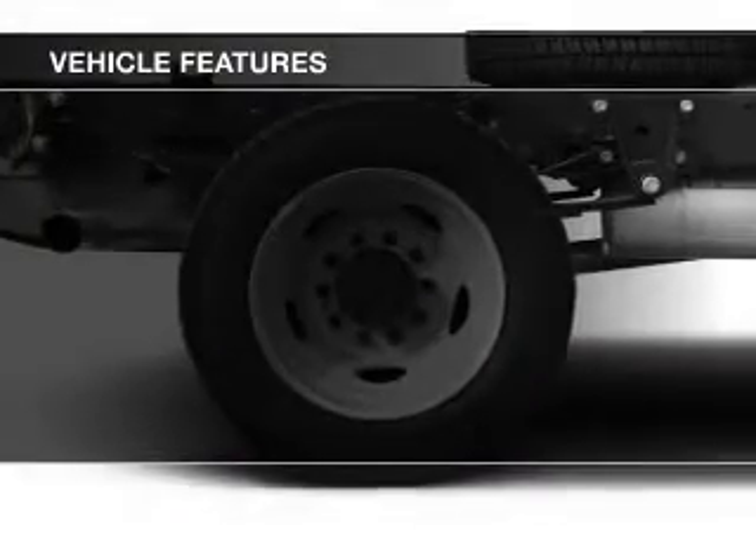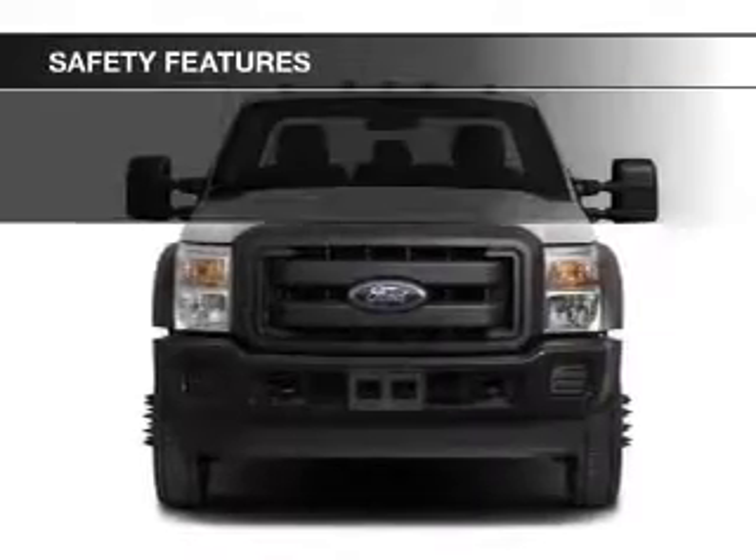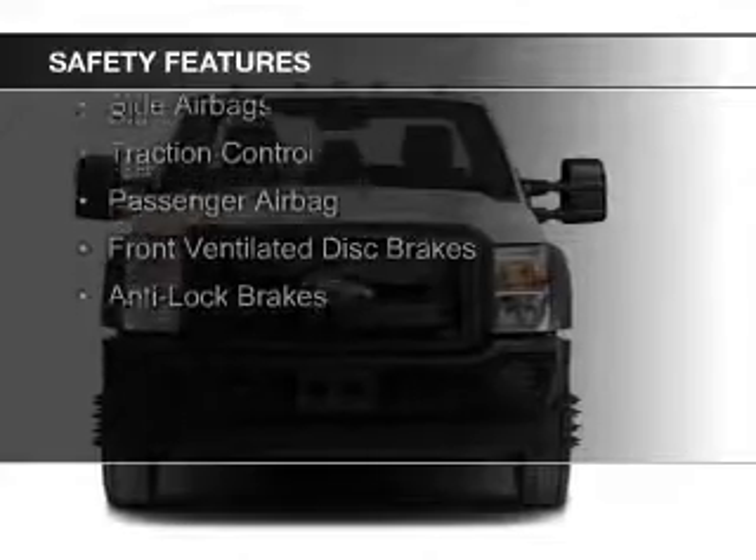The features include a tilt and telescopic steering wheel, split rear seats, and power steering. Safety was made a priority with these features.